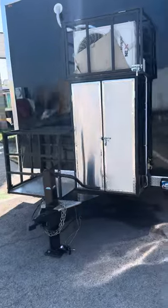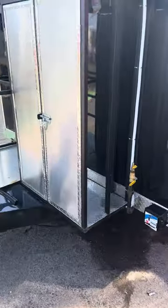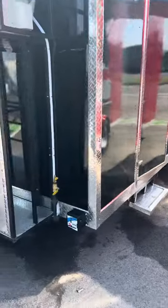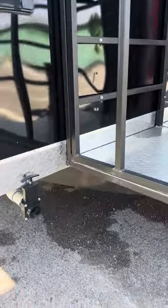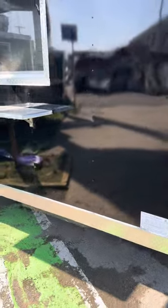Starting on the front of the unit, you have your AC heat unit up top there, LP tank storage below. There's also an emergency door on this end of the unit that goes straight into the kitchen. Generator housing there and your generator plug up top. Your water release for your gray water there, and this is also the hatch for filling up your clear water tanks.